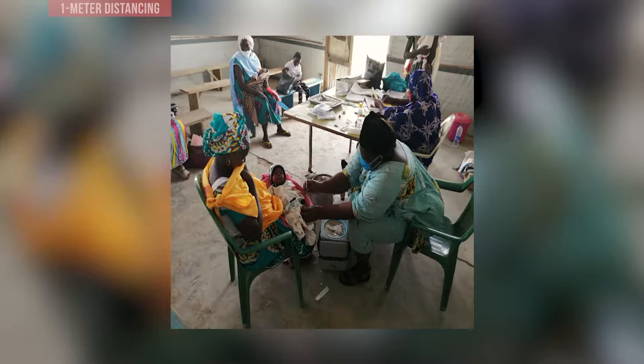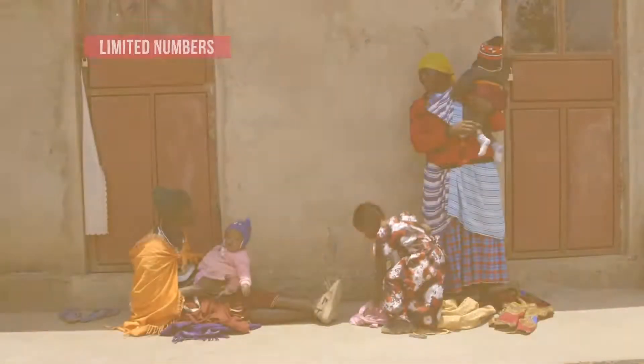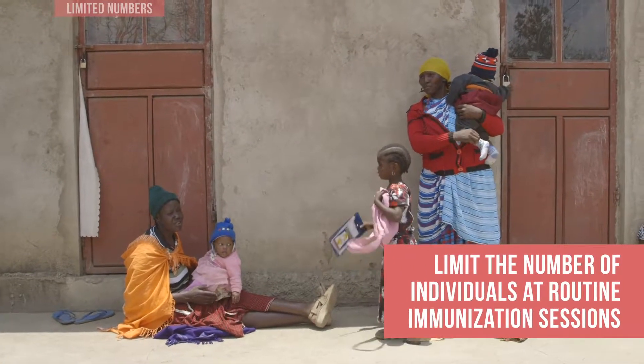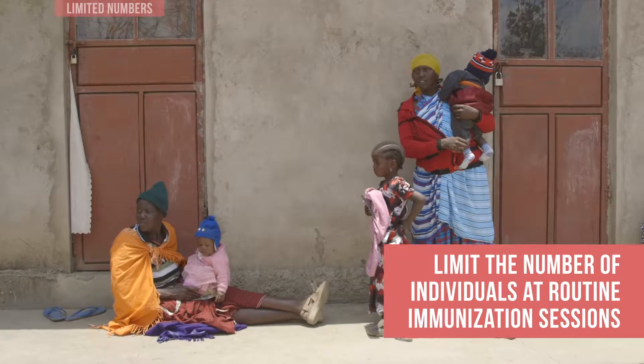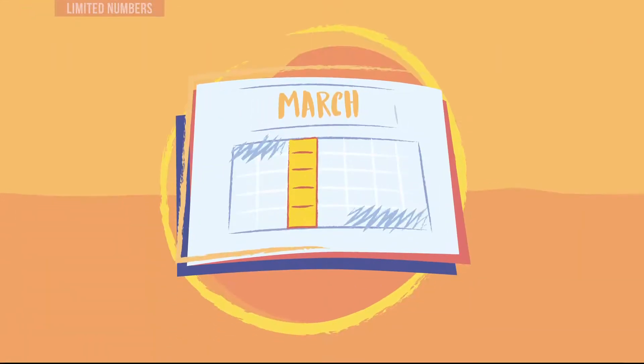Vaccinators should also maintain a one-meter distance between themselves and caregivers as much as possible. Limit the number of individuals at each immunization session to avoid crowded waiting areas and longer wait times. For example, you may hold sessions more frequently for fewer individuals.